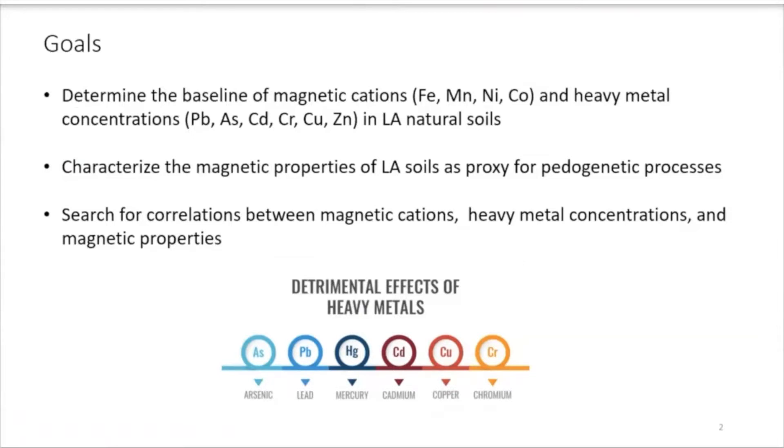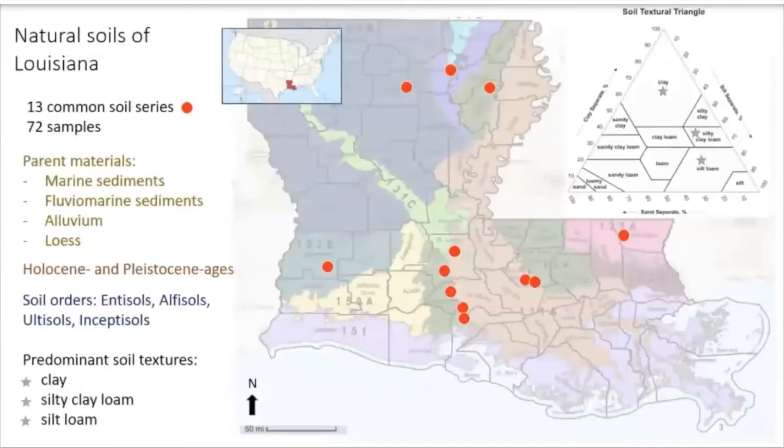In the next set of slides, I will show you some parameters that we've measured and tell you what the significance is. This is ongoing research and we will have more results coming. Here's a distribution of our samples — there were 72 samples in total coming from 13 different sites, locations also known as soil series, the most common types in Louisiana.